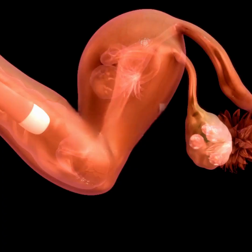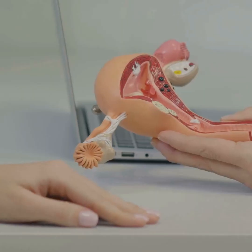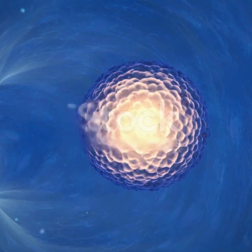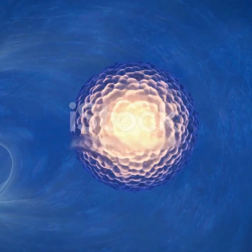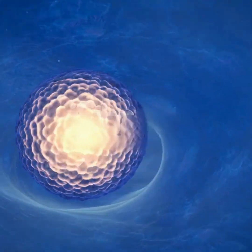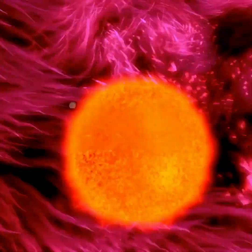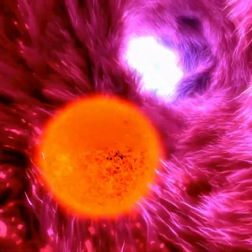It all kicks off with something called ovulation. Imagine your ovary as a sort of high-security vault. Every month it releases just one precious egg — just one — into the fallopian tube. This egg is tiny, but it holds half the genetic code for a future human. Its journey begins, and the stakes are high.